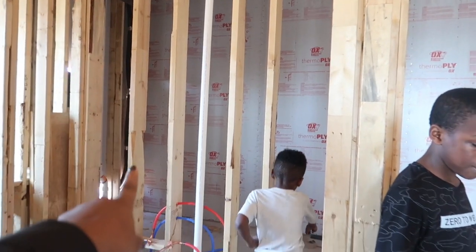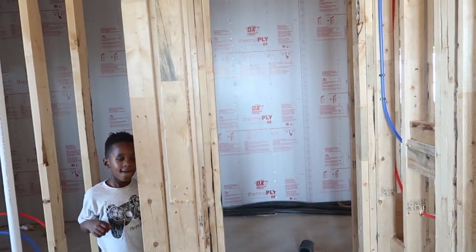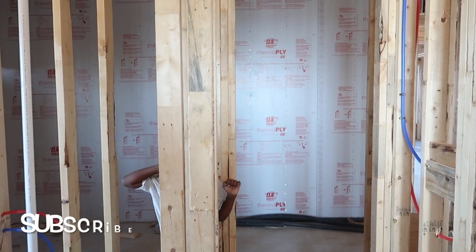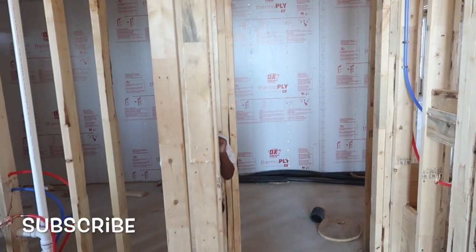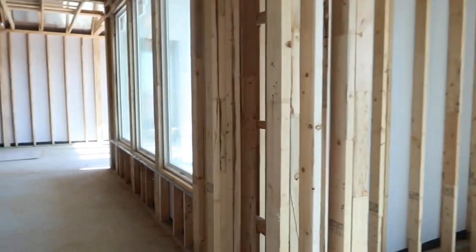Our closet is going to be back here. I took some space from his study and added about two feet, which makes it a little bit bigger — there's so much stuff that we need the space.